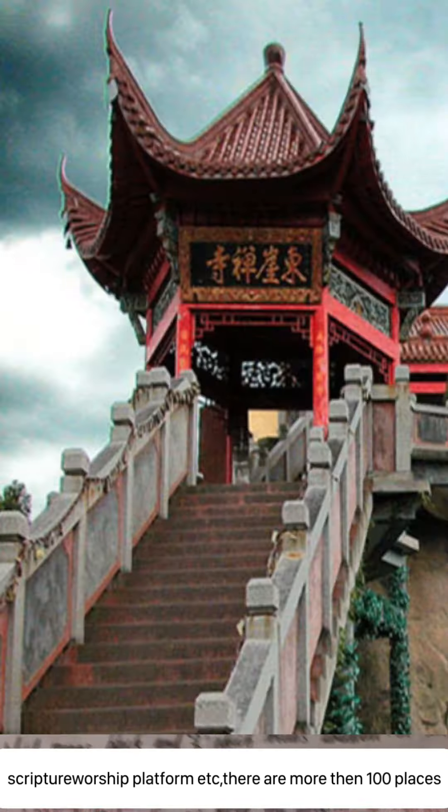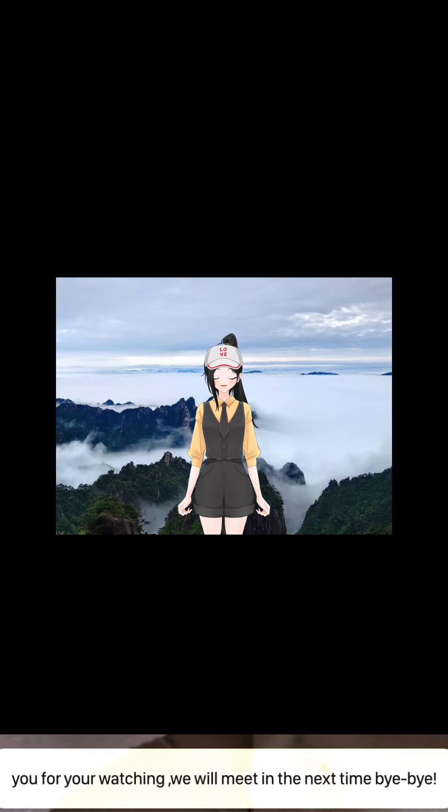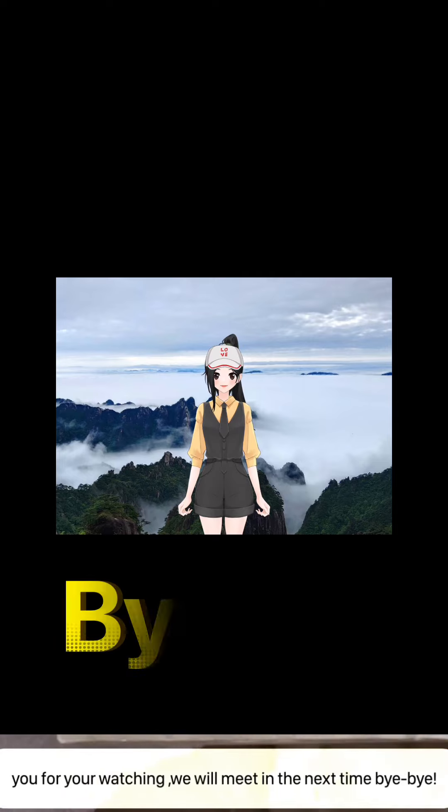You can rest or take photos here. Okay, today's video is over. Thank you for watching. We will meet next time. Bye-bye.